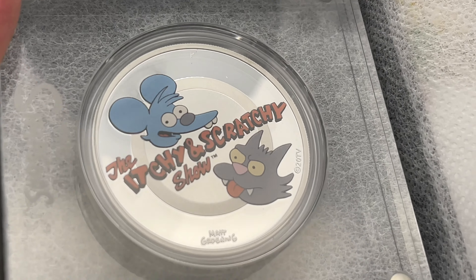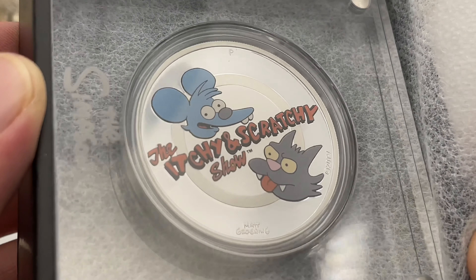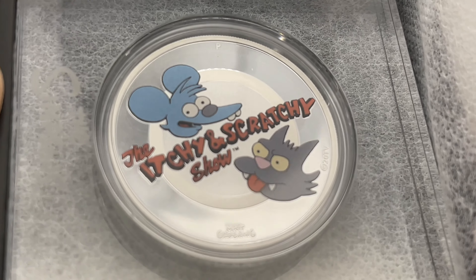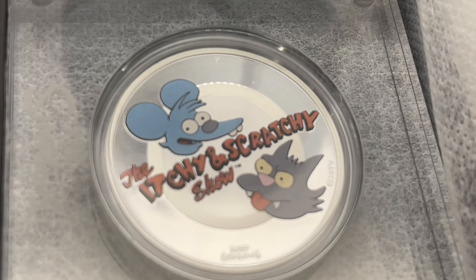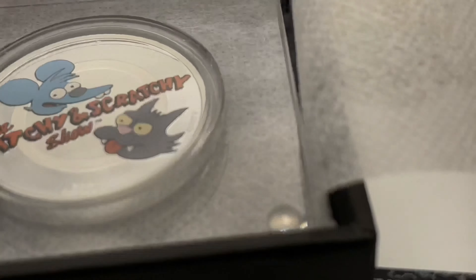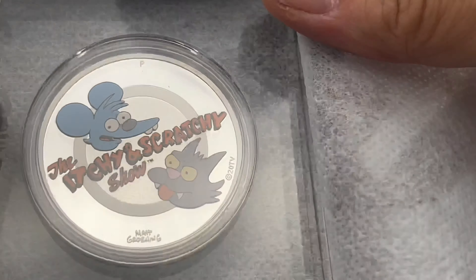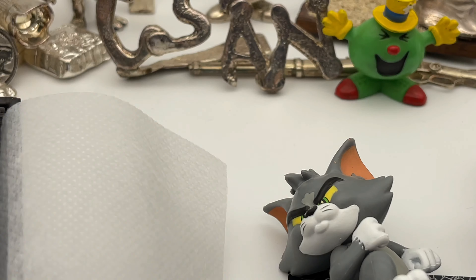That's pretty cool. This and Krusty the Clown were two of the ones I had hoped they would add to the series if they were going to extend it. I didn't buy all of them — I bailed out on Maggie, and I don't even know if I got Lisa. Itchy and Scratchy is kind of like a takeoff on Tom and Jerry, I think — a little more violent, but it seems to be somebody's take on Tom and Jerry.